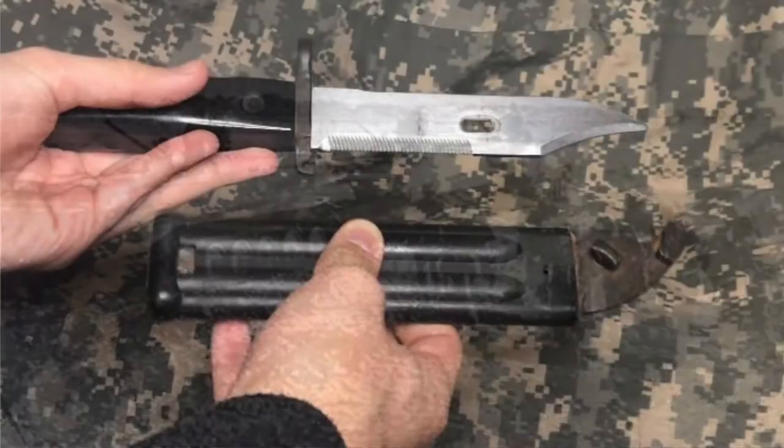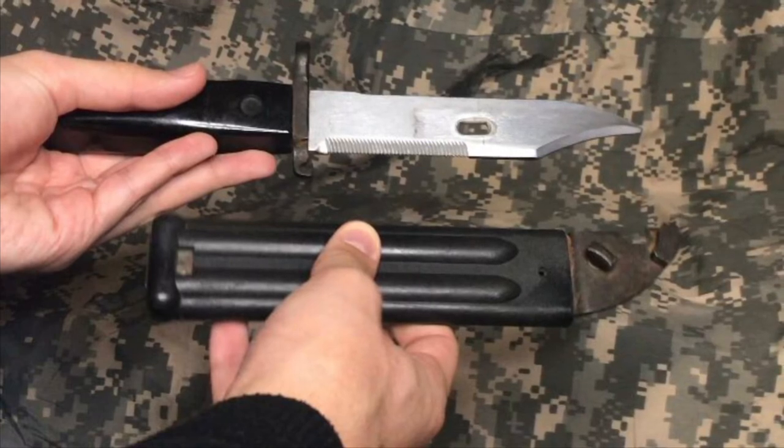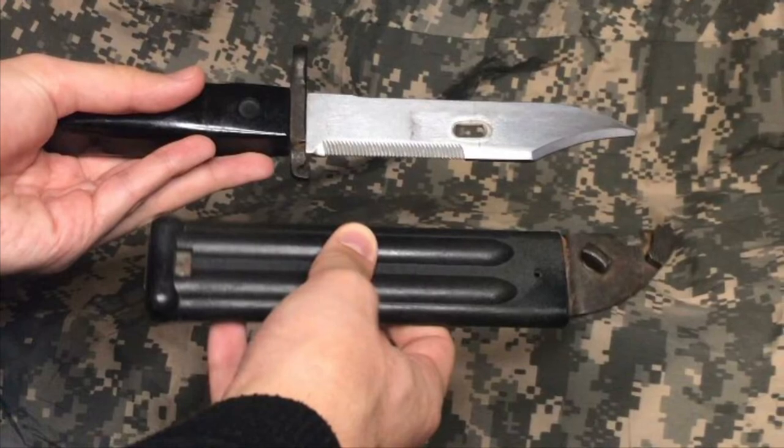Around this time, Lebanon was also having a civil war, so it was definitely possible that the bayonet could have been involved with that conflict. All in all, a pretty neat piece of history, and a special thanks to Jake On Air for their suggestion for this video.